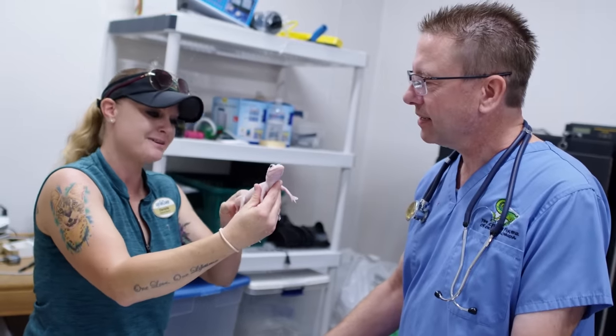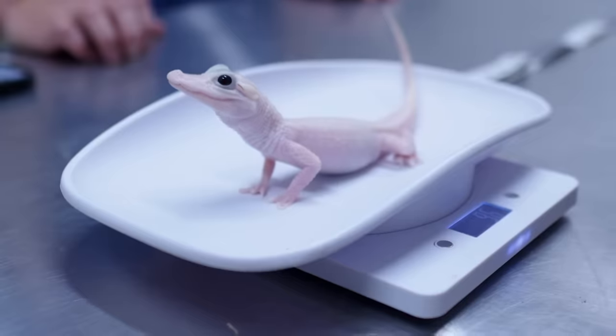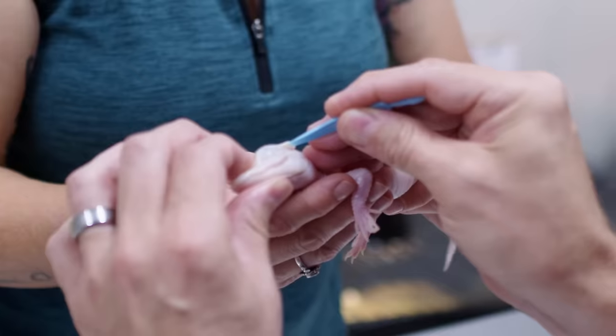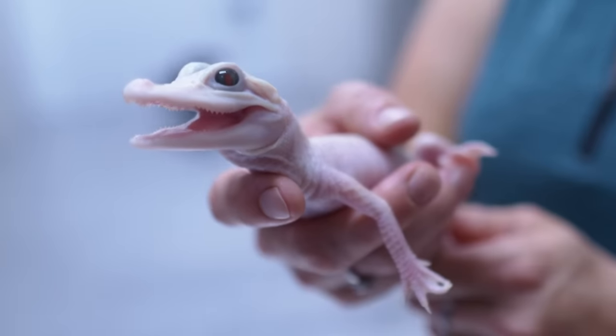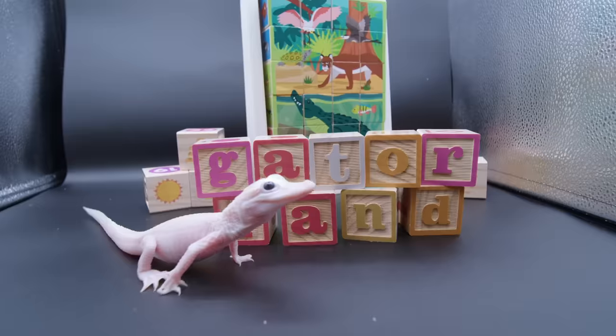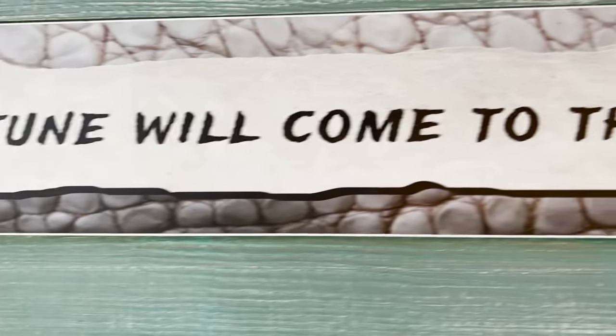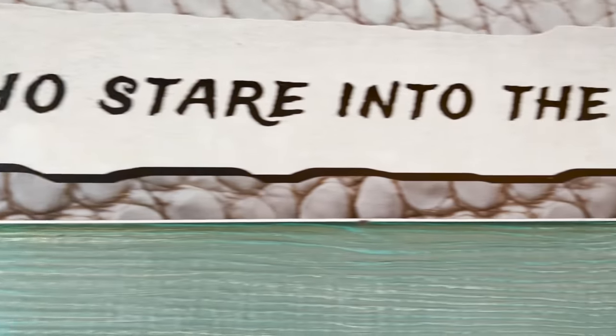We brought our veterinarian in to check that baby out and make sure she's in perfect health — and she was. We looked at her eyes and checked inside her ears. This little white alligator and her normal-colored little brother are just beautiful and feisty little critters. The really cool thing about leucistics — Cajun folklore says good fortune comes to those lucky enough to stare into the crystal blue eyes of the white alligator.